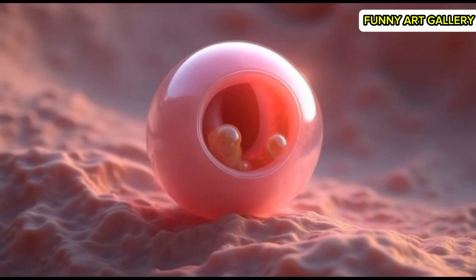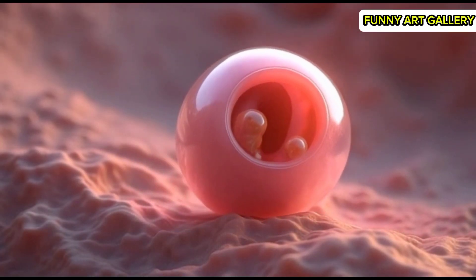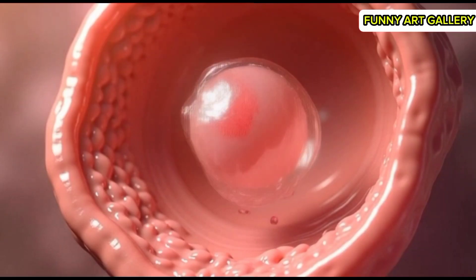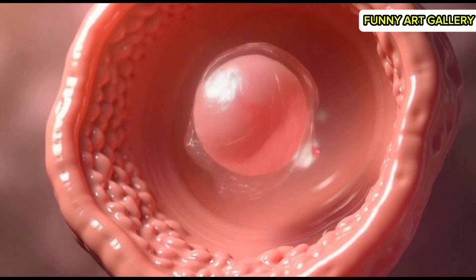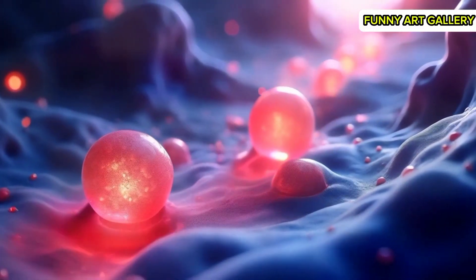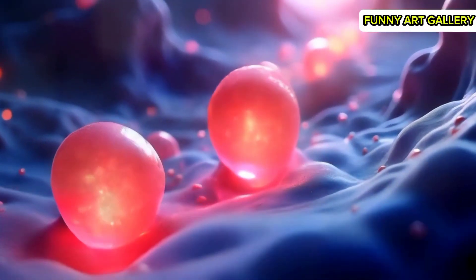A dynamic view of the blastocyst, its outer layer shimmering with vitality. The blastocyst floats gently through the fallopian tube, surrounded by fluid. The blastocyst rolls slightly as it moves, showcasing its symmetrical shape.